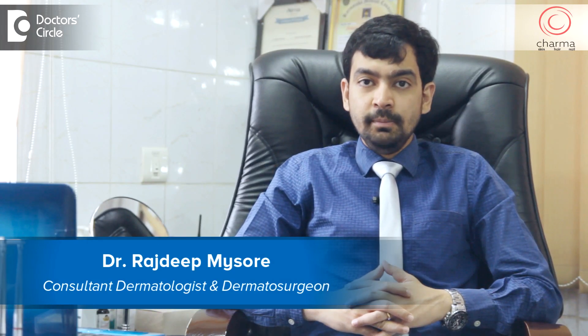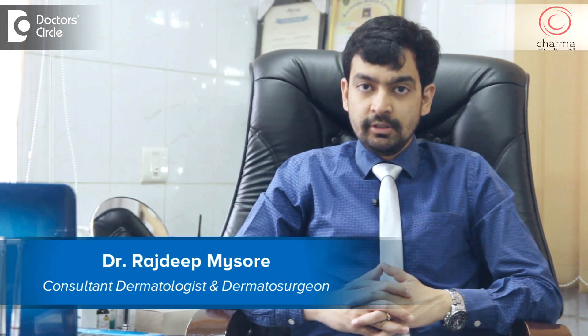Hi, I'm Dr. Rajdeep. I'm a dermatologist and dermatosurgeon practicing at Charma, a skin, hair and nail clinic attached to Chirag Hospital in J.P. Nagar Second Phase, Bangalore.